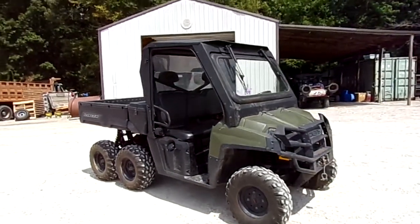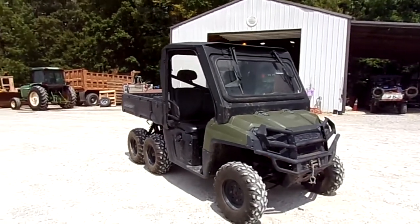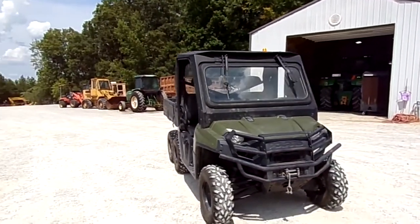Front bumper, does come with a winch as well.